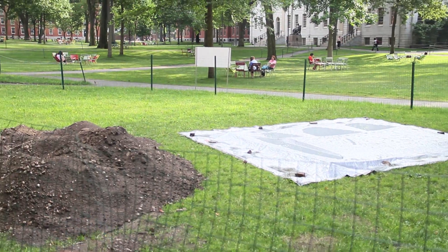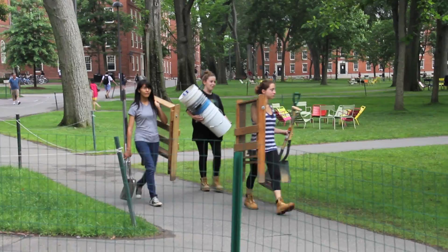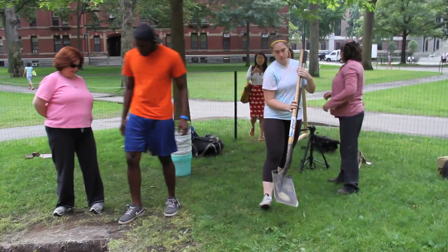If you look around the yard now, you'll see the 19th century and some 18th century buildings. But what you're not seeing is the rest of the 18th century, and you're definitely not seeing the 17th century.